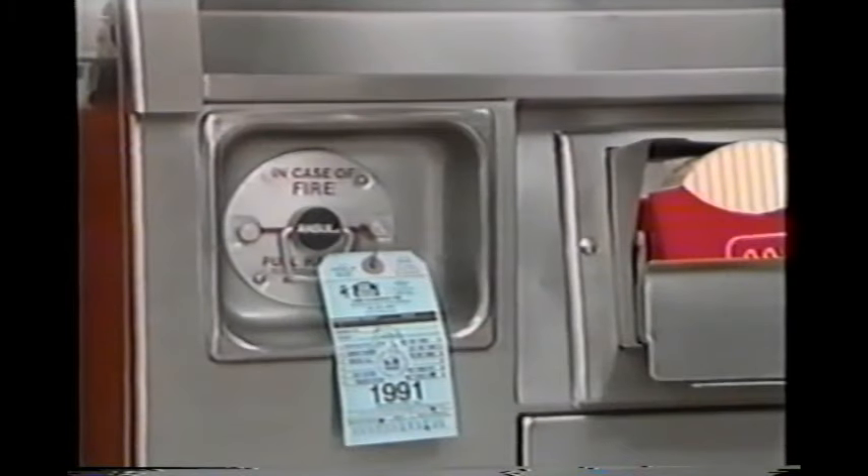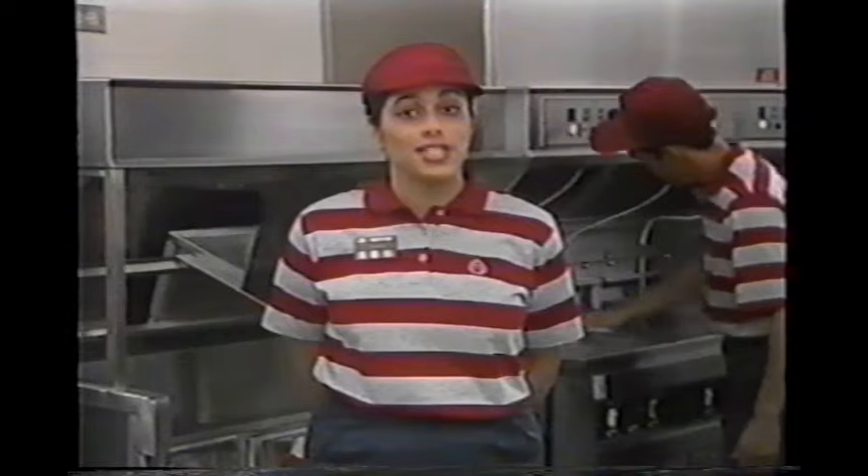The Ansel system is the automatic extinguisher over the grill and fryer area. Make sure you also know how to use this system when needed — pull the handle located at the side of the grill or fryers and the system automatically releases. Let your manager know if you notice any fire hazards like a gas odor, a frayed electrical cord, or a hot or broken electrical box.